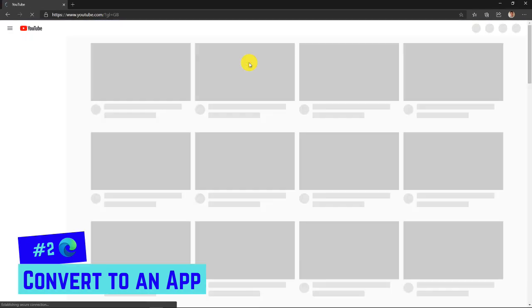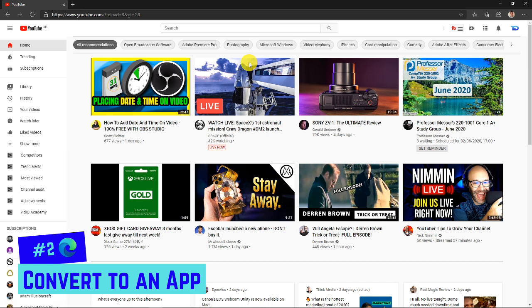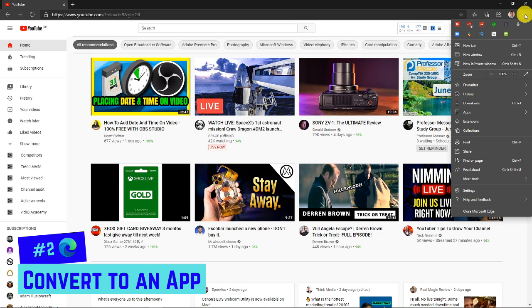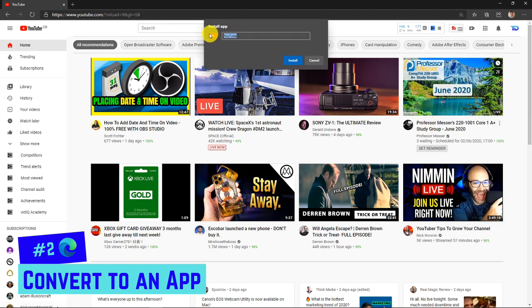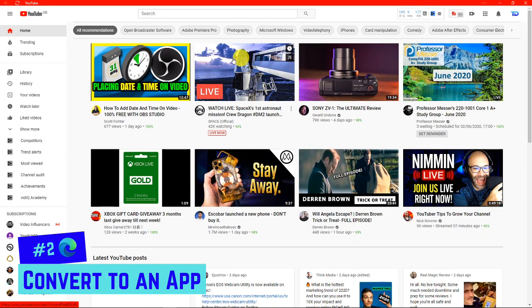Let me show you how to add a website as an app. Get your website up — I'm showing this with YouTube. Come up to the settings menu on the right-hand side, the three dots. Scroll down to where it says 'Apps.' If you've got more than one you can manage them there, but click 'Install this site as an app.' It'll show you the icon that will appear, and you can rename it if you want. Click 'Install' and it will open as an app.